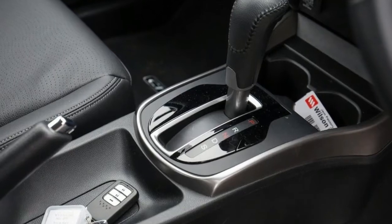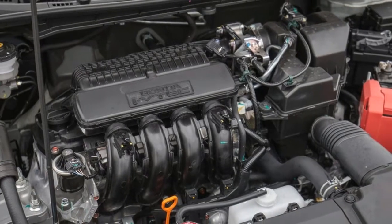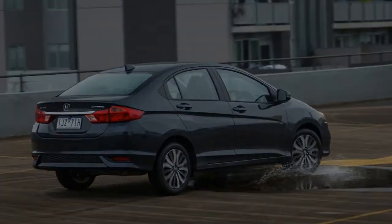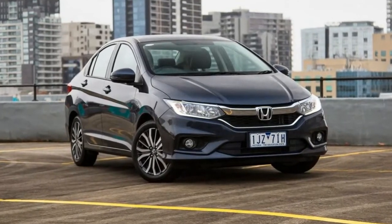Hopping in the driver's seat, the overall design of the City's cockpit is rather simplistic, yet attractive. On closer inspection, though, you'll find all the dash plastics are the hard, scratchy kind, and this carries over to the majority of the door trims.